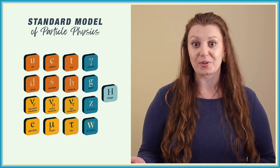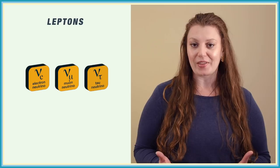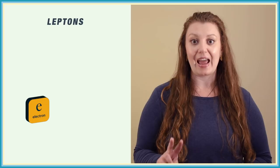Much like how chemists like to group elements logically in the periodic table, physicists like to lump together similar particles in what we call the standard model. One of the groups of particles in the standard model is the leptons, home to our trusty neutrinos. Also in the lepton group is the electron, powering the device you're watching this on, and two similar but heavier particles: the muon and the tau.